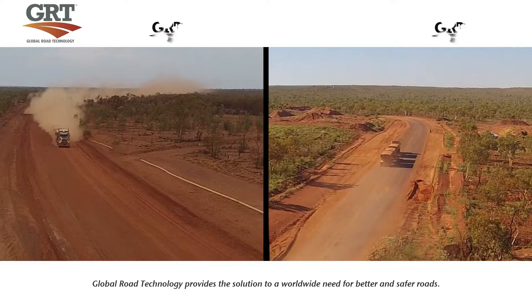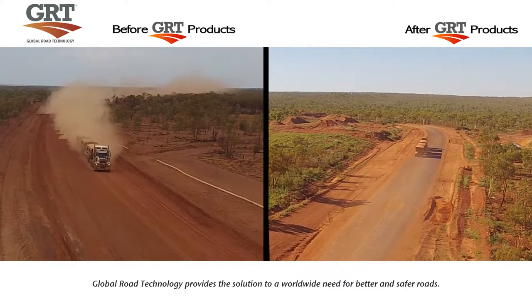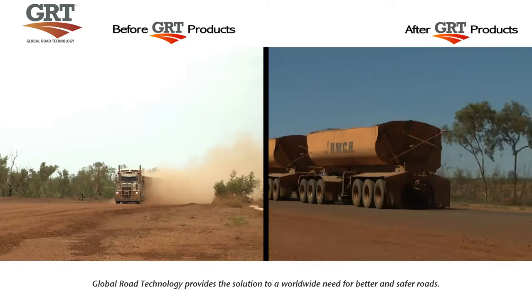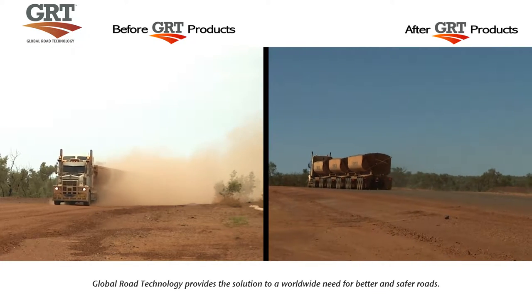Global Road Technology creates better and safer roads for people, industries and communities everywhere, offering an inexpensive, cost-effective solution to better and safer urban, rural and industrial infrastructure.